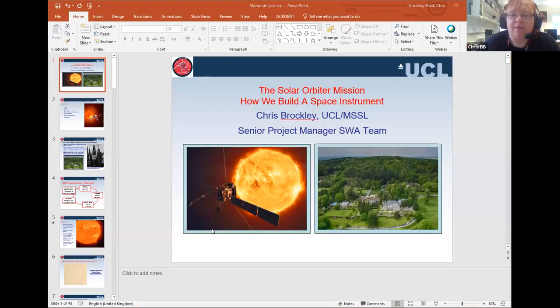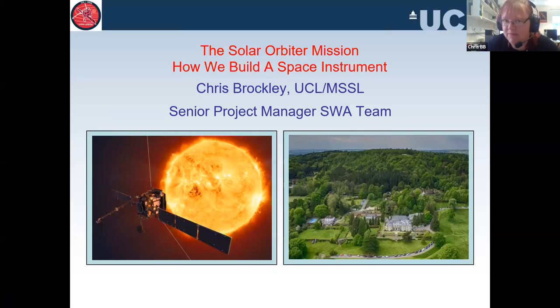I was going to talk for about 45 minutes. Liz and Rob, please shut me up if I go over time, and then I'll take some questions and try to answer as many as I can. Thank you for the lovely introduction. I'm a senior project manager here at Mullard Space Science Laboratory. We're in Surrey — we are the Department of Space and Climate Physics of University College London, so we're not actually in London. I'm sitting in the office for the first time in about 18 months.